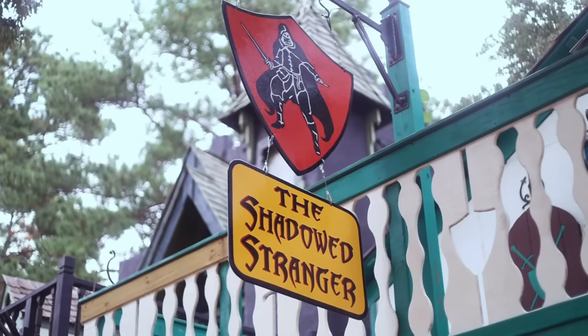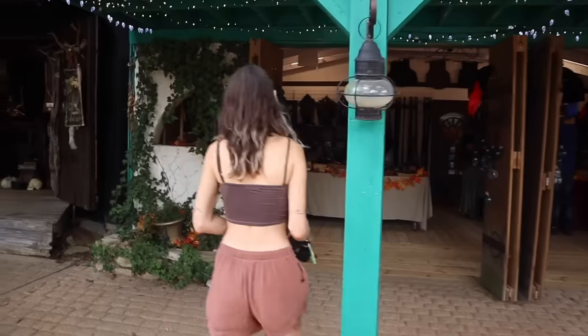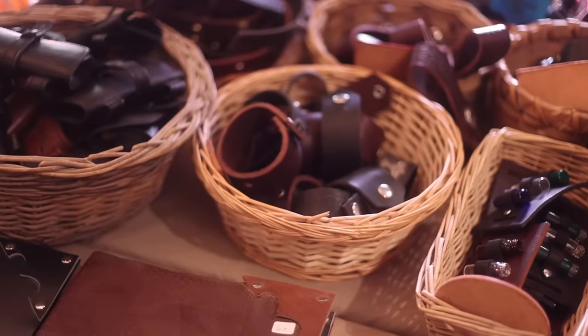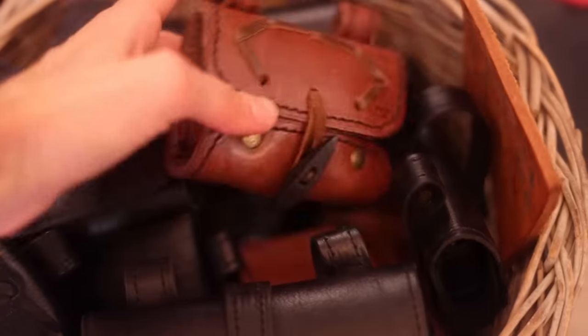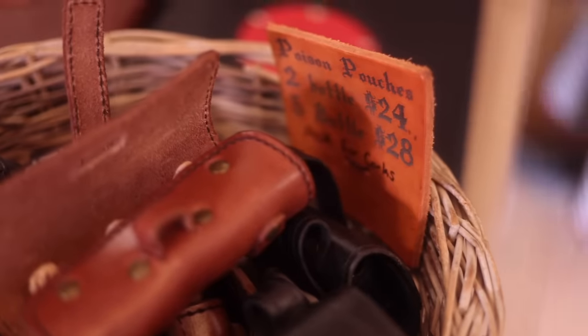We're at the Shadowed Stranger and I just took a look in there — they have a lot of leather goods that are affordable. It's the cheapest I've seen; there could be cheaper stuff, but it appears pretty cheap for being real leather. We're going to go take a look and see if we can find some bracers and maybe some other things I can attach to my outfit. The Shadowed Stranger Armory had so many different leather accessories at a very affordable price point. I could have gotten cheaper bracers but I went with the ones that were $45 instead of $30.